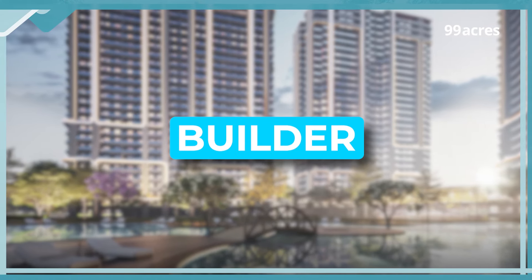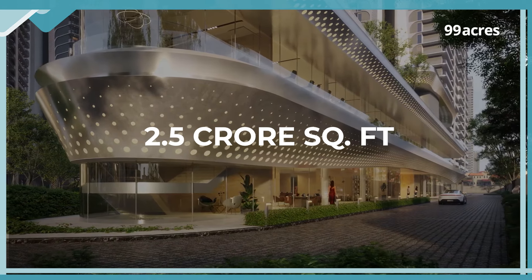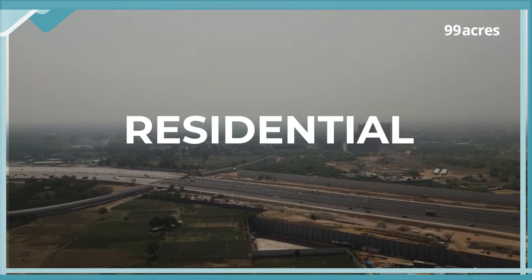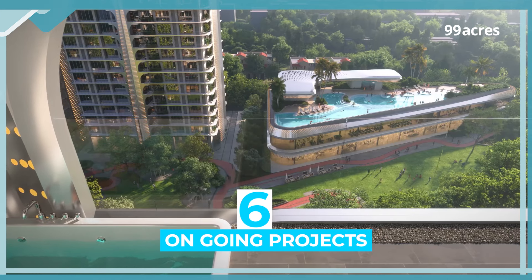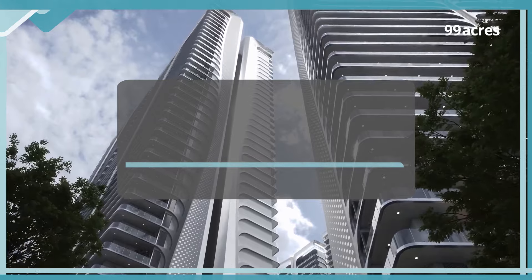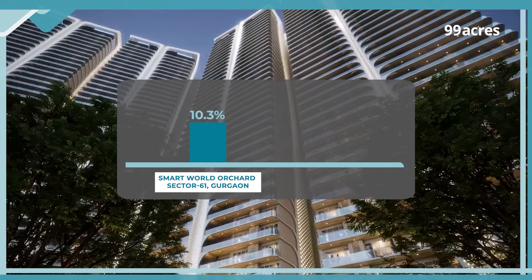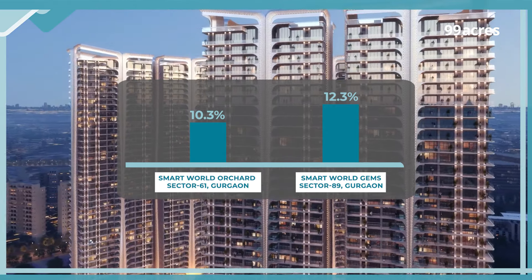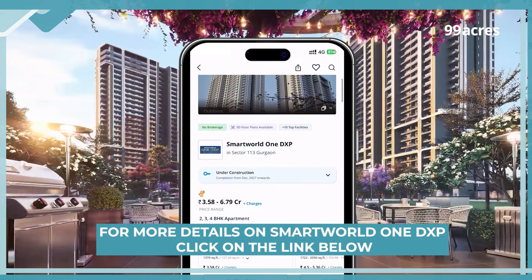Ab dekhte hai Smart World Developers ke track record ko. Established in 2021, Smart World Developers have completed over 2.5 crore square feet of project development. They have their presence majorly in Gurgaon with both residential and commercial projects, and currently have six ongoing projects. Some of their projects have seen healthy price appreciation since launch — for example, Smart World Orchard in Sector 61, Gurgaon has witnessed 10.3% growth in the last one year, and Smart World Gems in Sector 89, Gurgaon has also seen 12.3% growth in the last one year. To buy or to know more about this project, click on the link below.